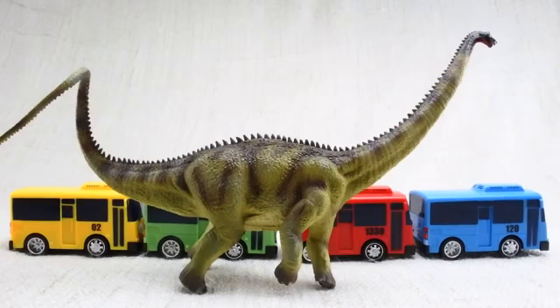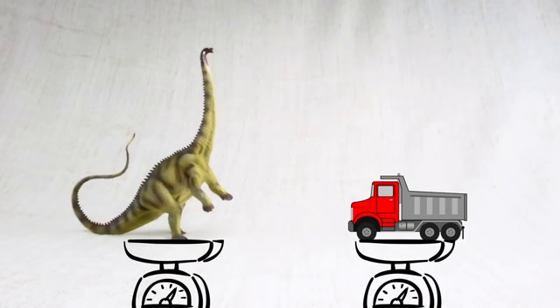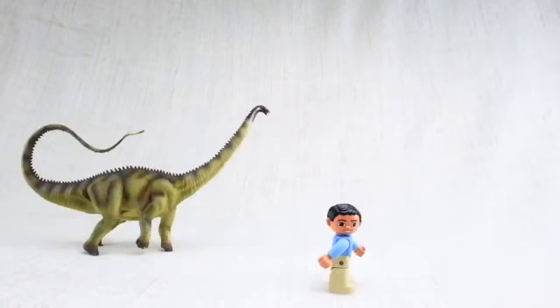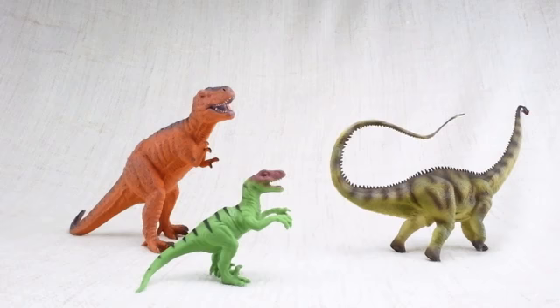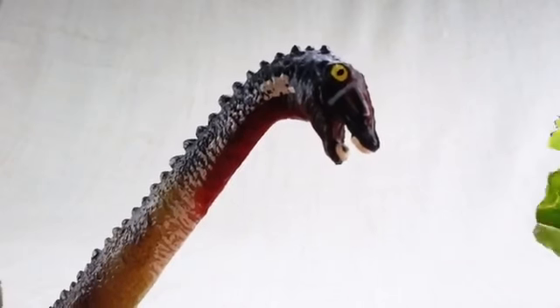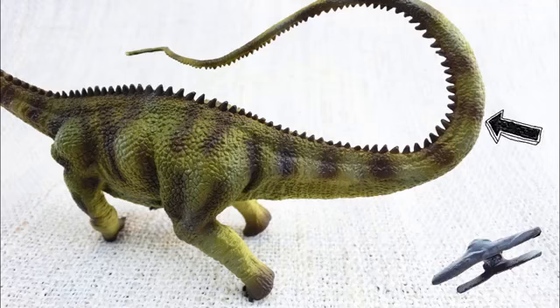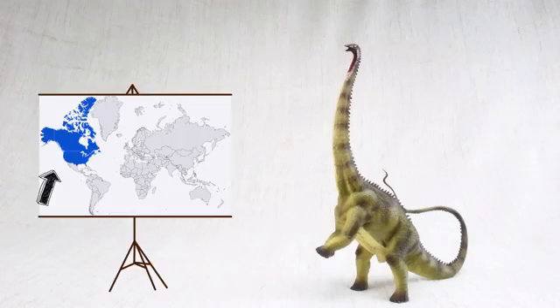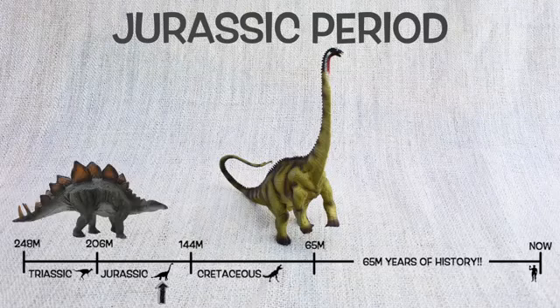So what have we learned? Diplodocus was as long as four and a half buses, with its neck and tail balancing each other out. It was as heavy as a dump truck, so it was very slow — only nine miles per hour, easily outrun by a human! Its tail could be used like a very fast whip to defend itself. It had shorter front legs and longer back legs so it could stand up to reach higher food, and only had teeth at the front of its mouth to strip leaves from trees. Diplodocus means double-beamed lizard because of the double bones in its tail. It was found in North America and lived about 150 million years ago in the Jurassic period with Stegosaurus and Brachiosaurus!